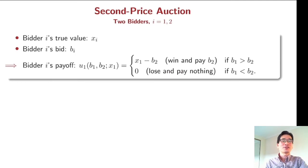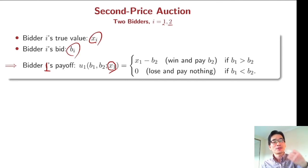Just consider the two-bidder case. We have bidder 1 and bidder 2, and each bidder's true value is denoted by x_i, and bidder i bids b_i. Bidder 1's payoff depends on bidder 1's true value x_1, and also on their bids b_1 and b_2.